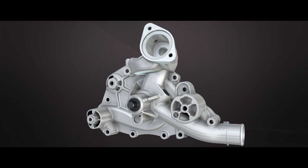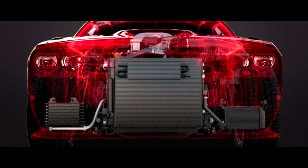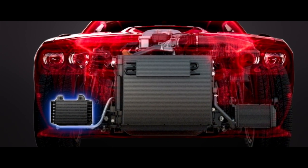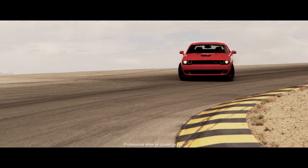The 6.2 liter supercharged engine features a heavy-duty high-capacity water pump. In addition, this package includes a unique air-to-oil engine oil cooler, helping the engine to maintain maximum thermal efficiency under extreme use conditions.